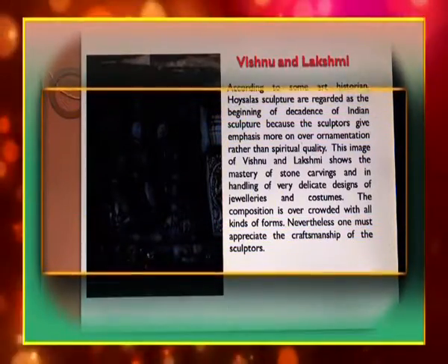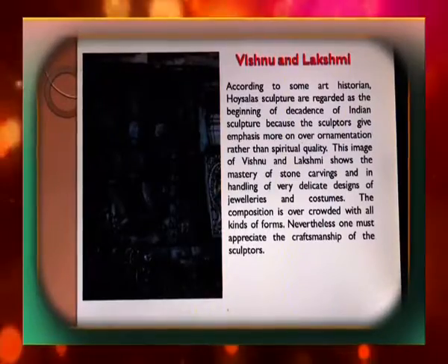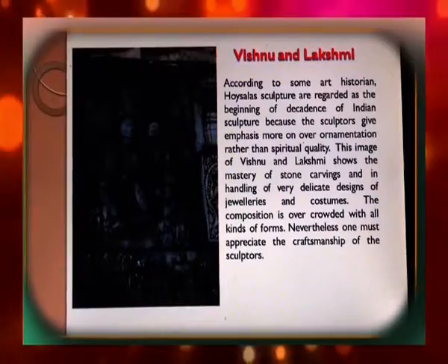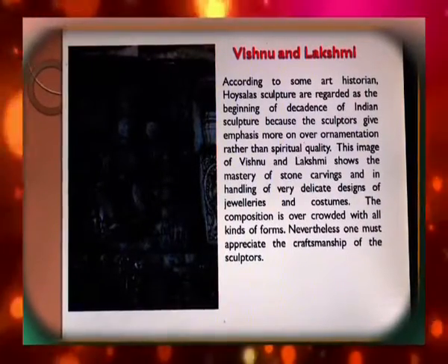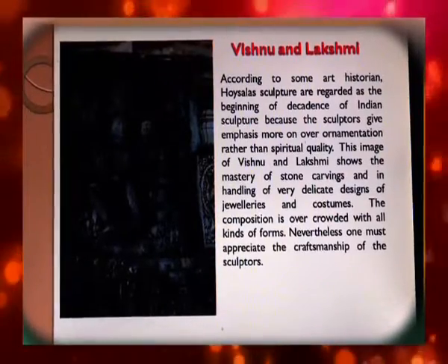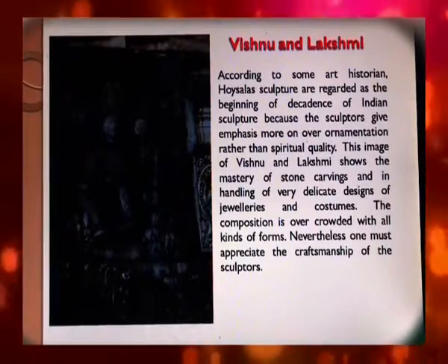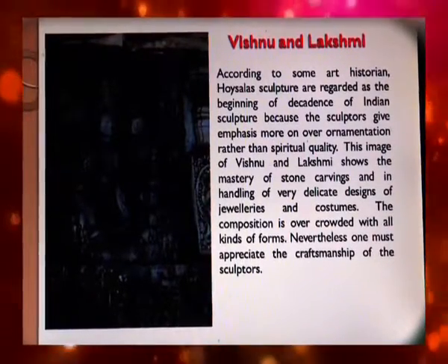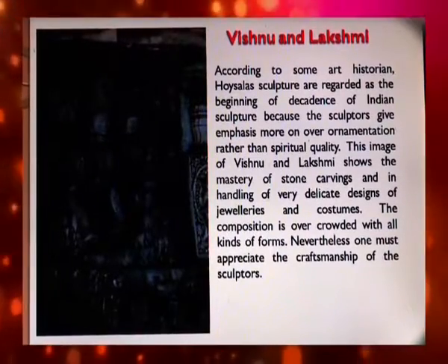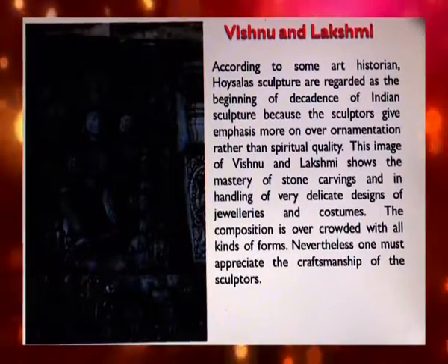According to some art historians, Hoysala sculptures are regarded as the beginning of the decadence of Indian sculpture, because they give emphasis more on over-ornamentation rather than spiritual quality. The image of Vishnu and Lakshmi shows mastery of stone carving and handling of very delicate designs of jewellery and costumes. The composition is overcrowded with all kinds of forms, though one must appreciate the craftsmanship of the sculptors.